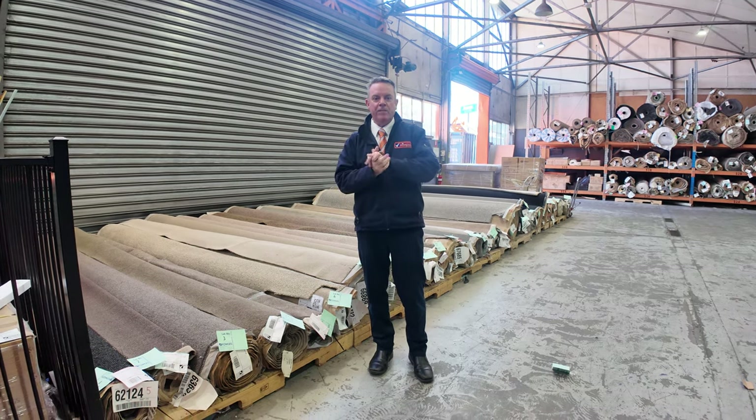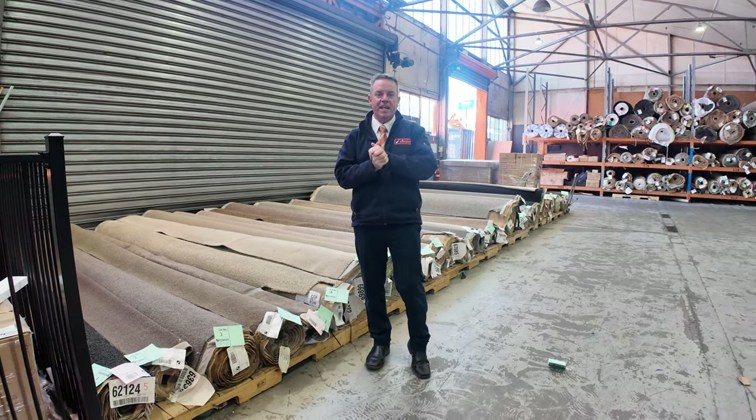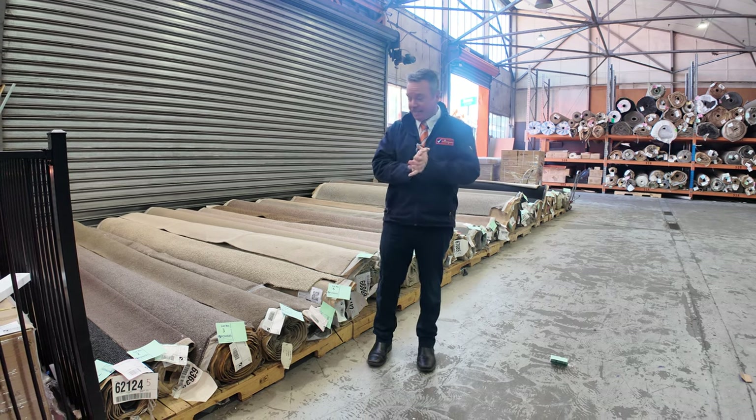G'day, I'm John from Fowles Auction Sales. I'm here to preview tomorrow's floor covering auctions — that's Wednesday the 30th of October at 10am.